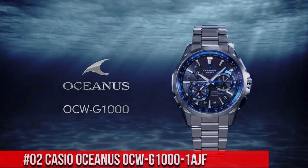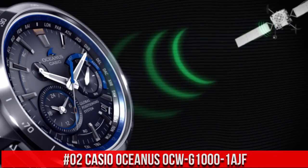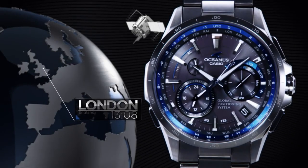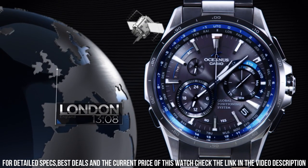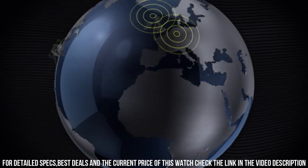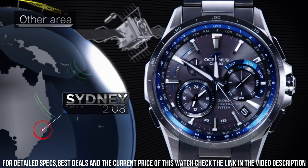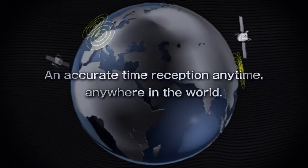Number 2: Casio Oceanus OCW-G1000-1AJF — what a nice watch it is. Item shape: round. Display type: analog. Case diameter: 46.1 mm. Case thickness: 14.7 mm. Band width: 22 mm. Band color: gun metal. Dial color: black. Item weight: 106 grams. Casio Oceanus is a legendary watchmaker with a great history. What a great piece — worth every penny. The quality is really outstanding at this price point.